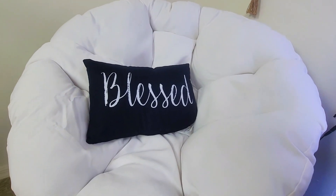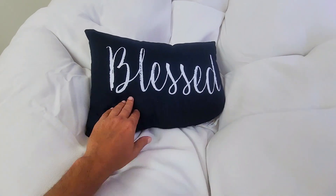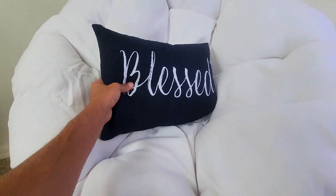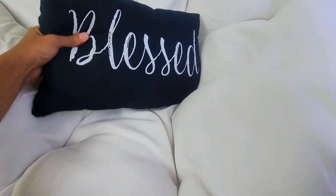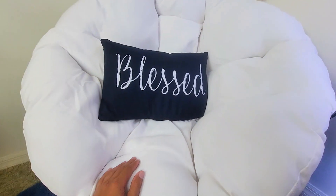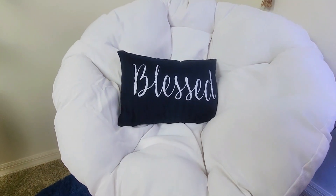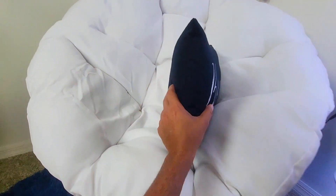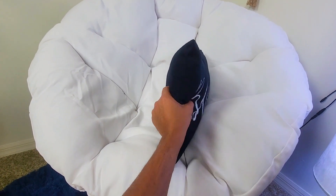Hello, Jenzy Diaz here with a quick review for this column line throw pillow. This one has the 'Blessed' wording but doesn't have the print in the back, only in the front. The color is a dark blue — it pops up really nice with the white background of the chair. It's not that big or bulky, but it's not flat either.